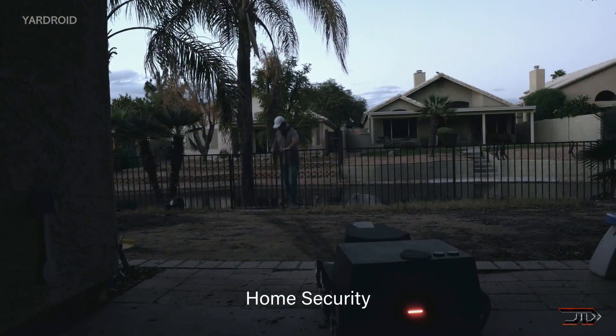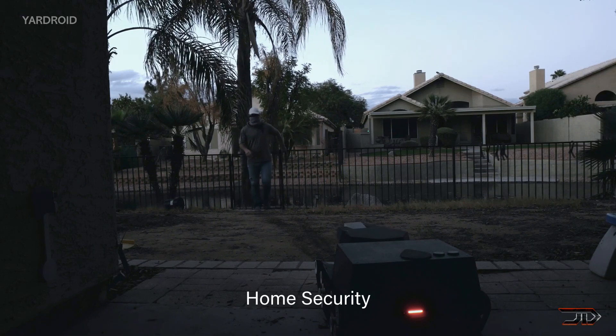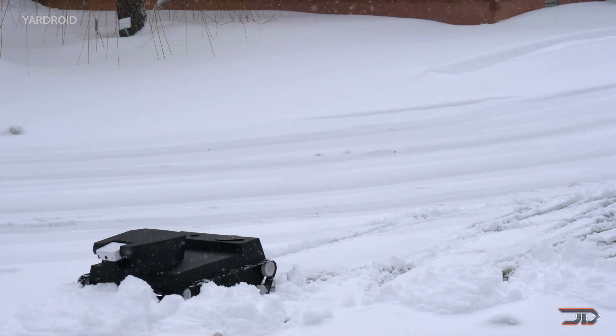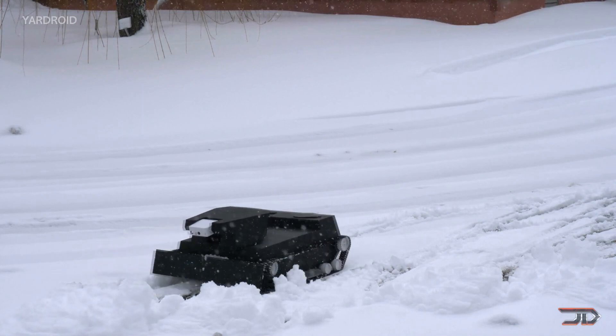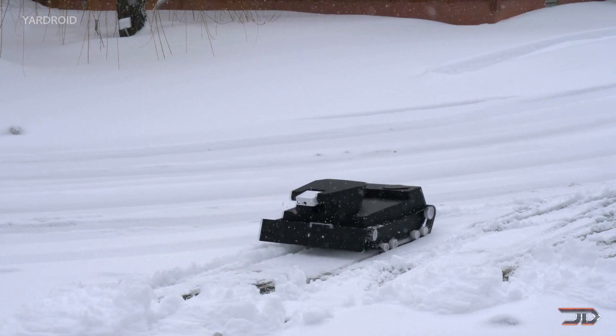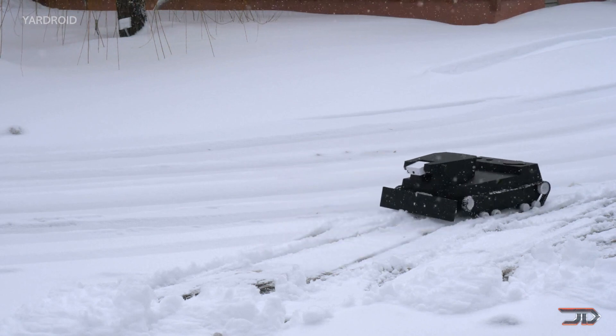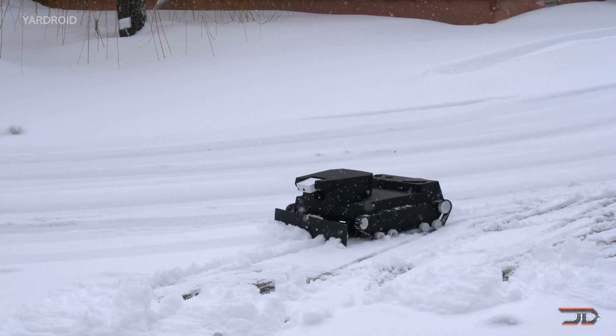Well, maybe I exaggerated about the Terminator part, but it does send intruder alerts. It can also supposedly plow the sidewalk on those long, cold winter days, but it would probably take a while since the machine is not very big. So, what does it cost to have all these services? Well, the company estimates that it should cost around $2,500.